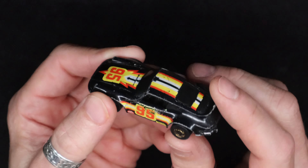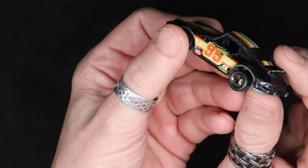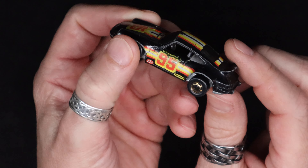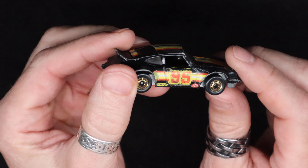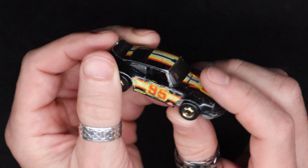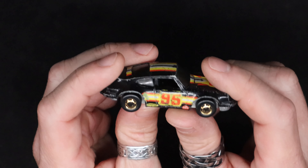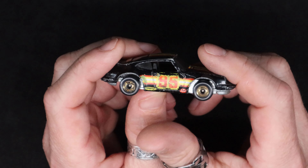It's got something of an interior in there. Nothing real detailed, just standard seats and dashboard. It's got gold wheels - not quite the standard Hot Wheels mag that I'm used to.